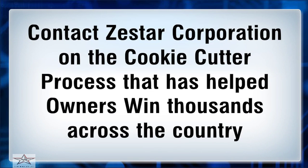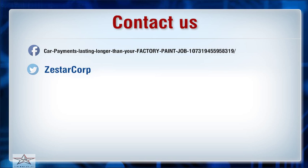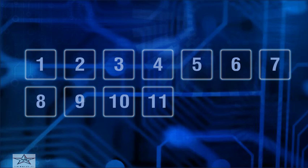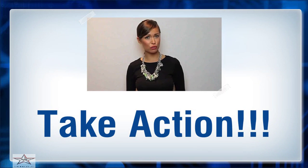Contact Zestar Corporation about the cookie-cutter process that has helped owners win thousands across the country. Hope you've found it useful — please click the link in the description.